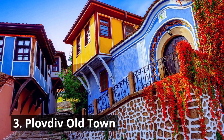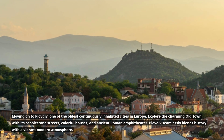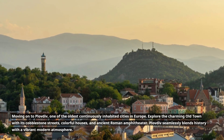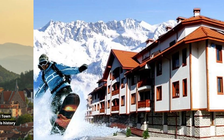3. Plovdiv Old Town. Moving on to Plovdiv, one of the oldest continuously inhabited cities in Europe. Explore the charming old town with its cobblestone streets, colorful houses, and ancient Roman amphitheater. Plovdiv seamlessly blends history with a vibrant modern atmosphere.